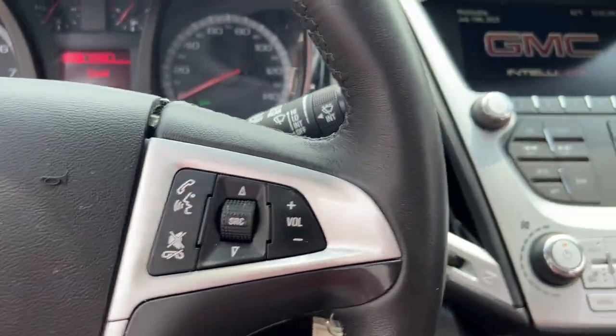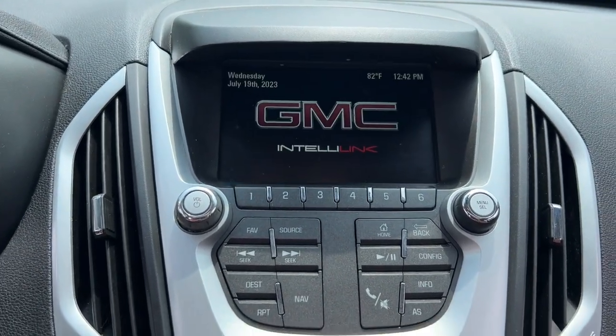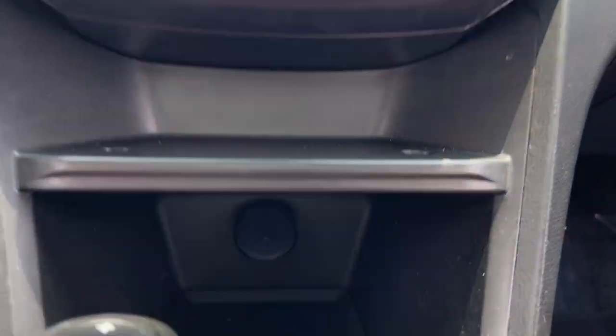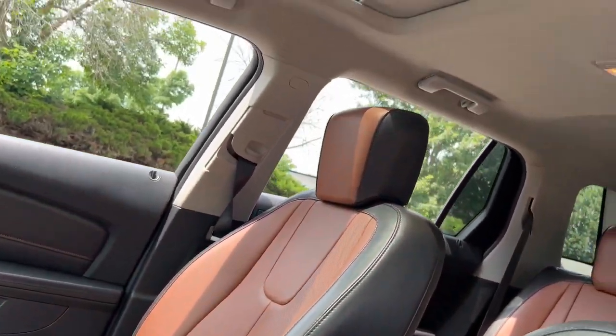Navigation system, keyless entry, heated driver's seat, sunroof and moonroof, remote engine start, heated mirrors, satellite radio, power liftgate, backup camera, and premium sound system.